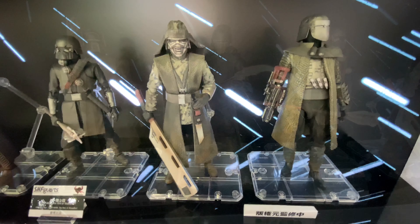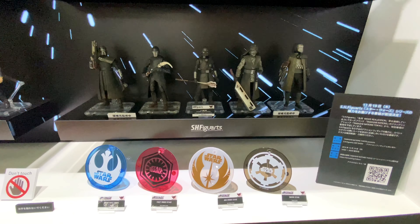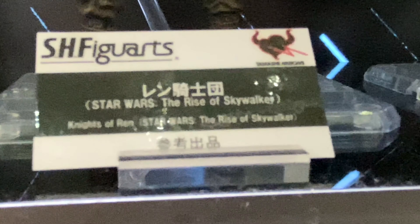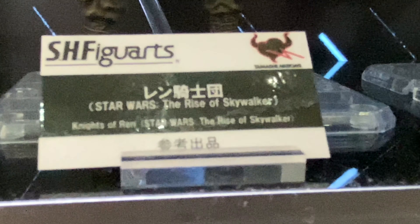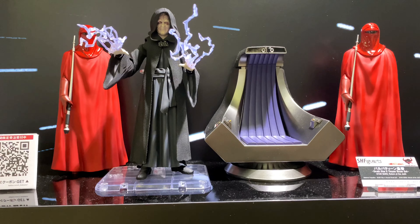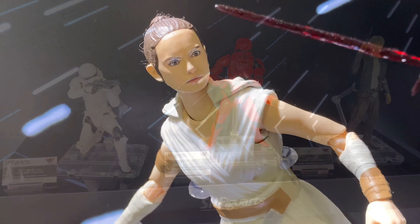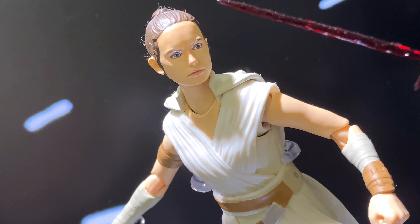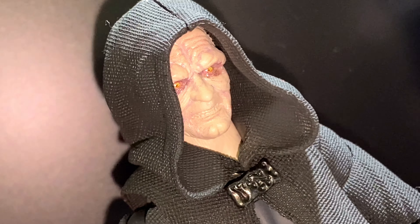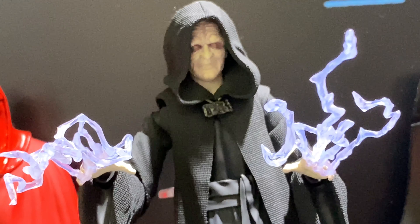The Emperor is set for release. It's called the Palpatine Emperor Death Star 2 throne room set, but this is from Return of the Jedi, not The Rise of Skywalker. Anyway, this Emperor set is coming out in June 2020 at a price of 17,600 yen. Keep in mind those Royal Guards have no articulation, so they just stand there basically, but it's cool.